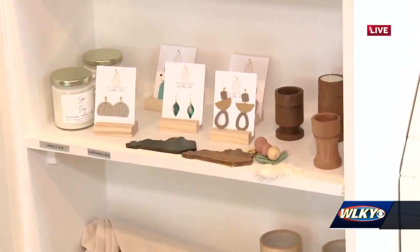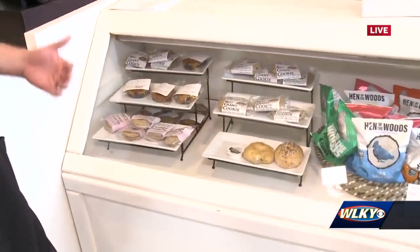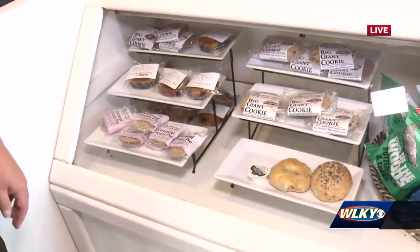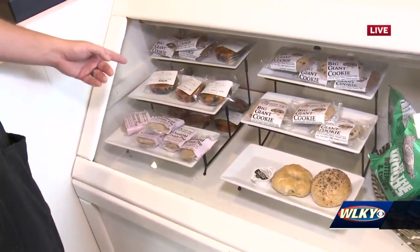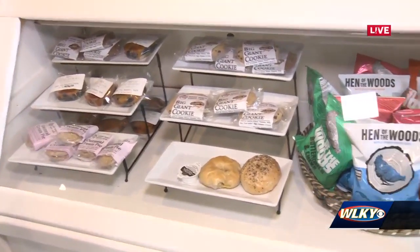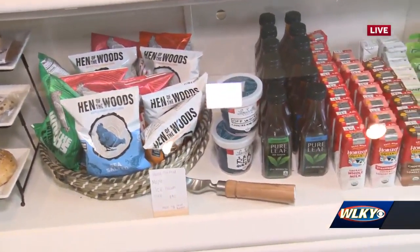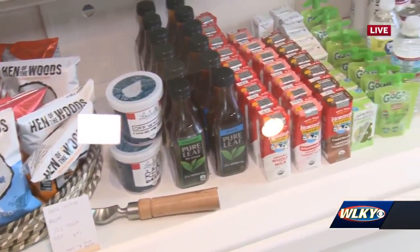Over here at the counter, you're really into using local ingredients and vendors. We're a small business, so we want to support other small businesses. We make gluten-free blueberry muffins. Annie Mae's Sweet Cafe downtown does gluten-free options. Weathered Oaks is out in Simpsonville — for sourdough we use their bagels, and their cinnamon rolls are amazing.